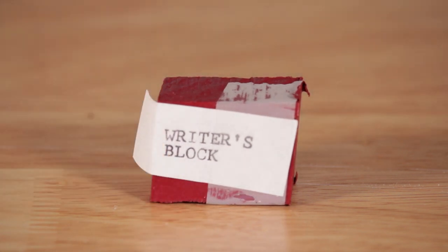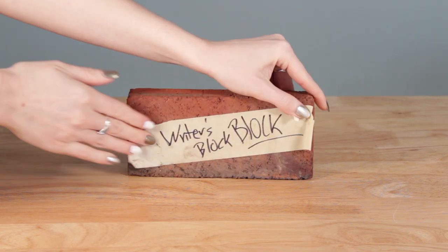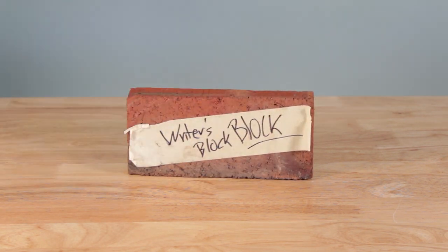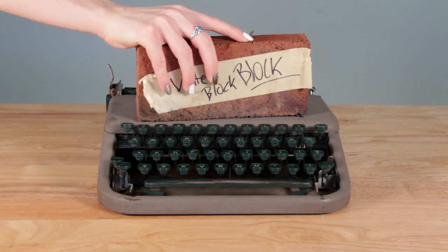From the creators of Writer's Block comes the future of procrastination creation: the Writer's Block Block. Are you a writer with no idea where to start your next project? Then do we have something useless for you. This addition to the Writer's Block line will physically block you from working on your next project.